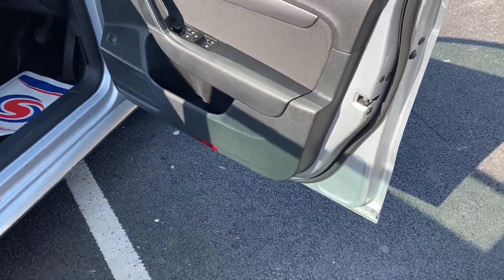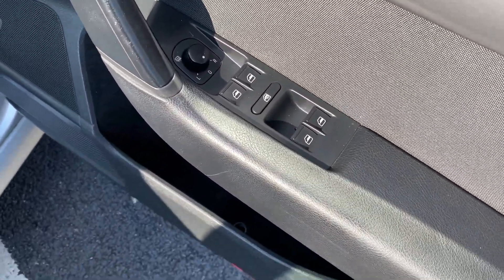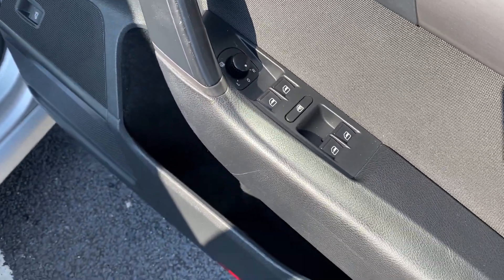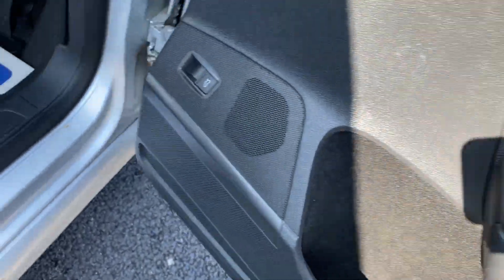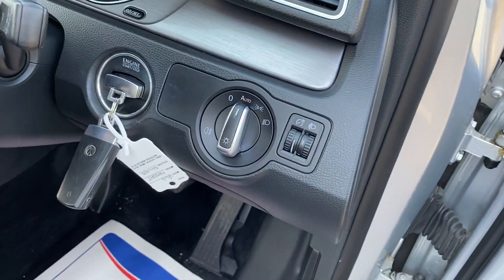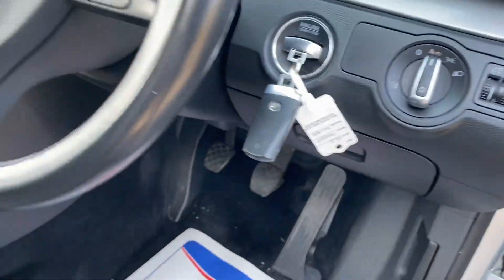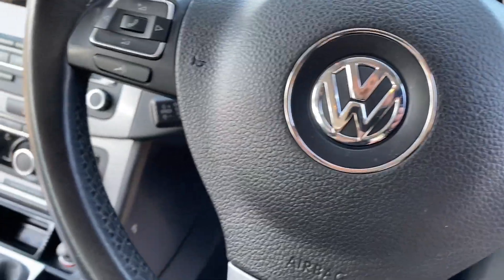So let's have a look at the inside. You have electric windows for all four windows, electric wing mirrors, and a boot release there as well. Coming on into the cabin, it's got auto lights and two keys with this multifunctional steering wheel.